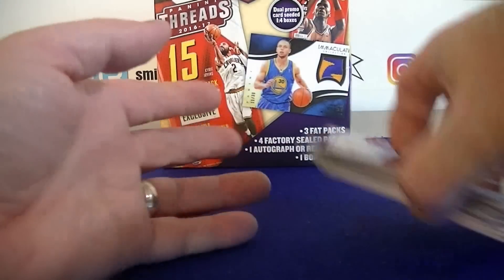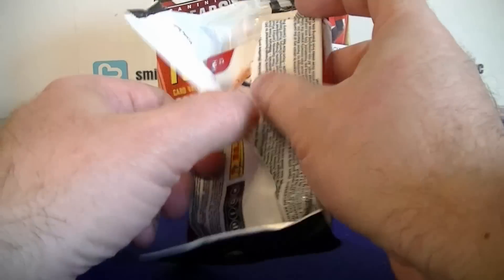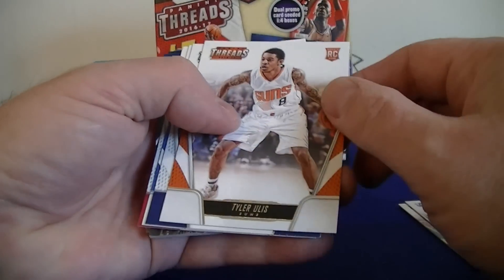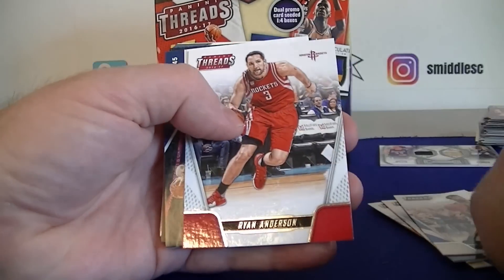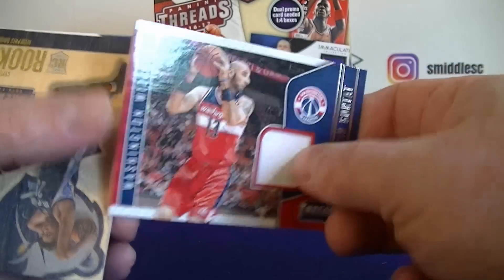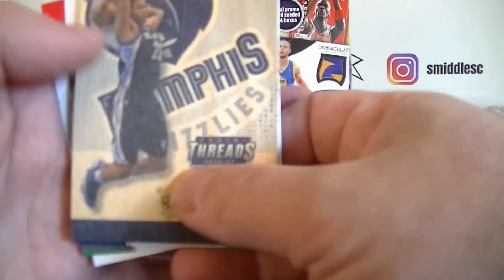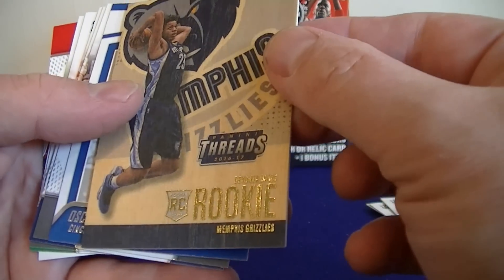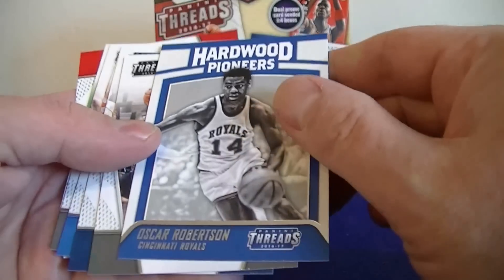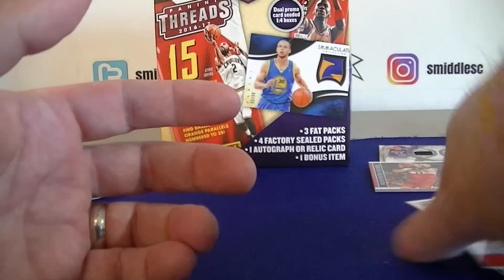Threads 16-17 now, then we'll move on to the hoops packs. Thon Maker rookie, Ellis, McCall rookie — and we got a hit! Cortant jersey threads card on the Wizards. Nice surprise hit there. Also got the Wood rookie, Davis, hardware pioneers Oscar Robinson. Cartel — that was a nice surprise.